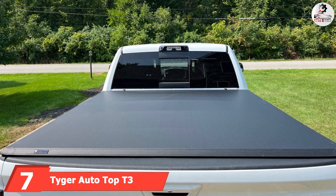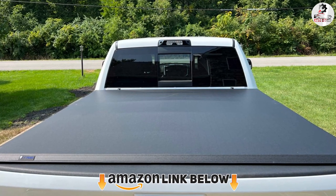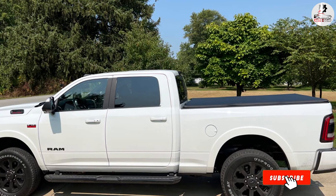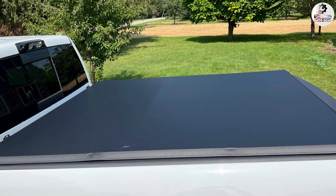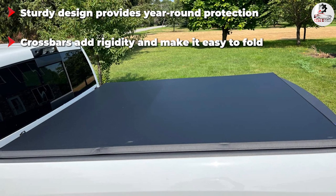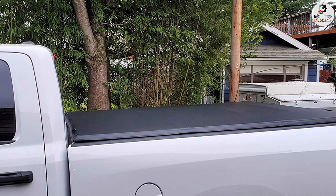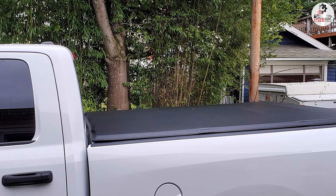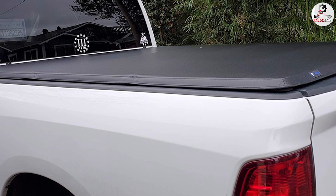Moving on to number seven, we have the Tyger Auto T3 Soft Tri-Fold Truck Tonneau Cover. Ease of installation, incredible functionality, and protection that come at a pocket-friendly price tag are why this cover consistently ranks as the best Chevy Colorado tonneau cover available. What gives it an edge over other Colorado ZR2 tonneau covers is its surprisingly durable construction. The marine-grade dual-coated vinyl tarp is paired with a powder-coated aluminum frame, weather-tight sealing, and stainless steel clamps that ensure a secure fit — ideal for year-round protection from the elements and theft.